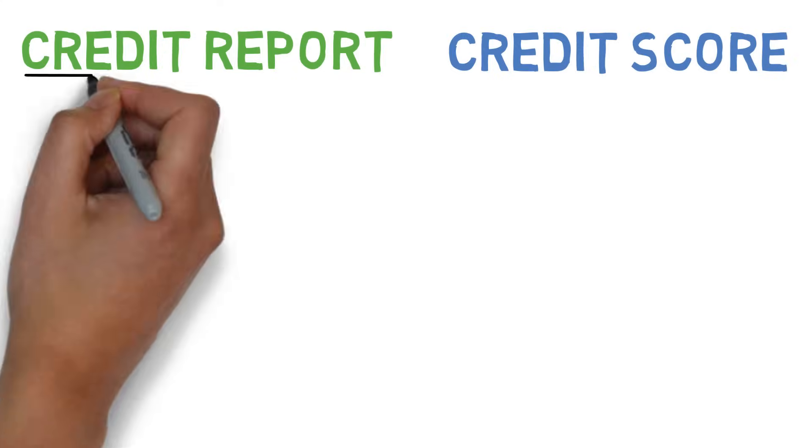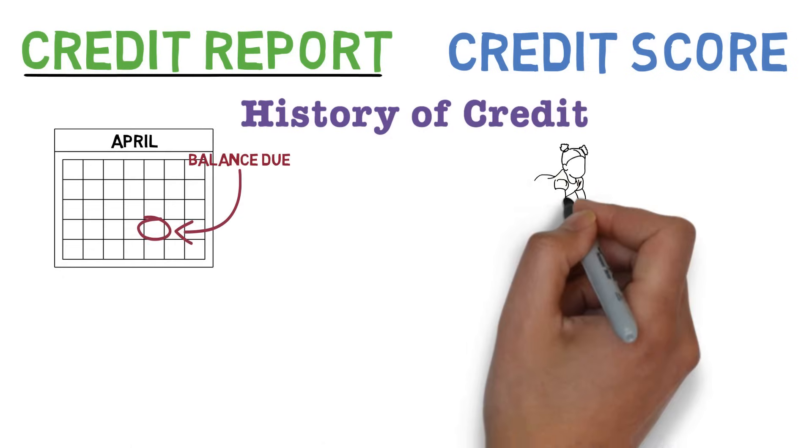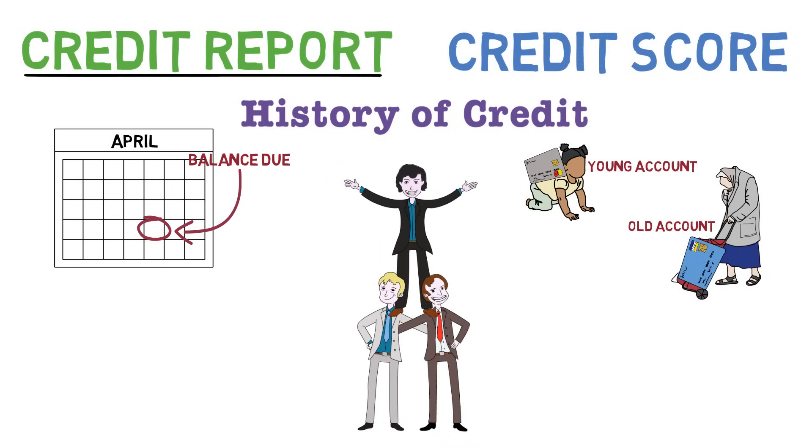A credit report is straightforward. It's essentially a detailed history of your credit, covering everything from your payment history to the age and status of your accounts, as recorded by the three major credit bureaus in the United States: TransUnion, Experian, and Equifax.